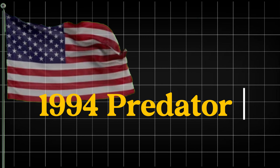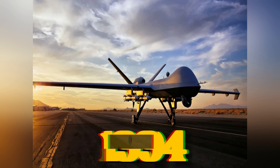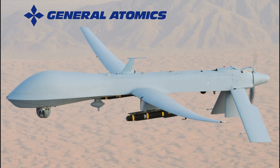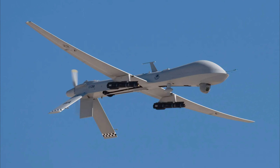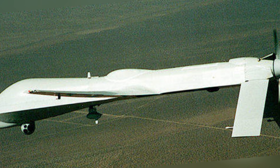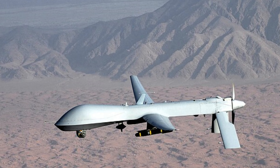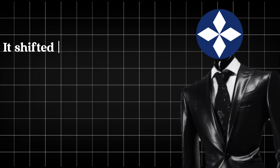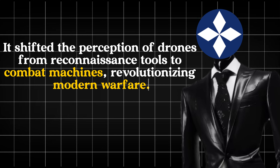1994 — The Predator MQ-1. Finally, we arrive in 1994 with the debut of the Predator MQ-1, one of the most iconic drones in history. Developed by General Atomics, the Predator was initially designed for surveillance but later equipped with weapons, transforming it into a combat drone. Its long-range and endurance capabilities made it a critical asset in modern military operations, especially in the War on Terror, shifting the perception of drones from reconnaissance tools to combat machines and revolutionizing modern warfare.